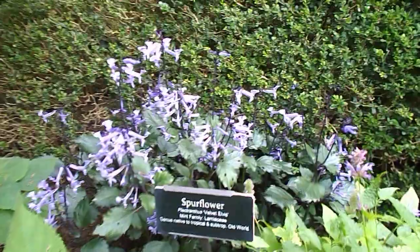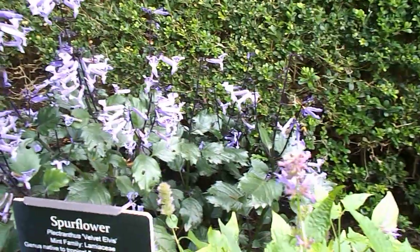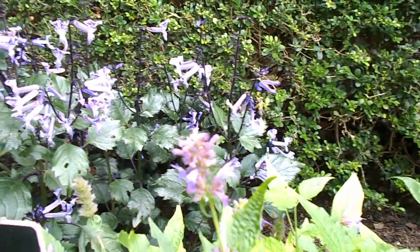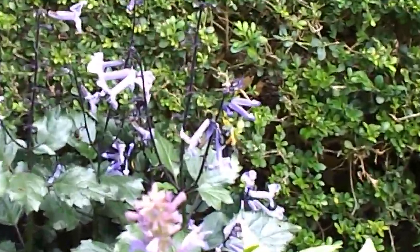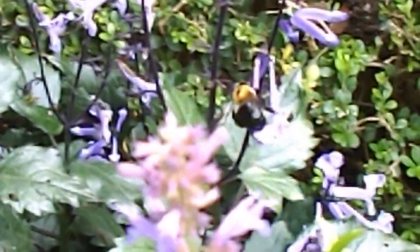There's a huge bumblebee on there — it just landed on the flowers at the back there. You can just about see it. It must be about an inch and a half across. A huge bumblebee.